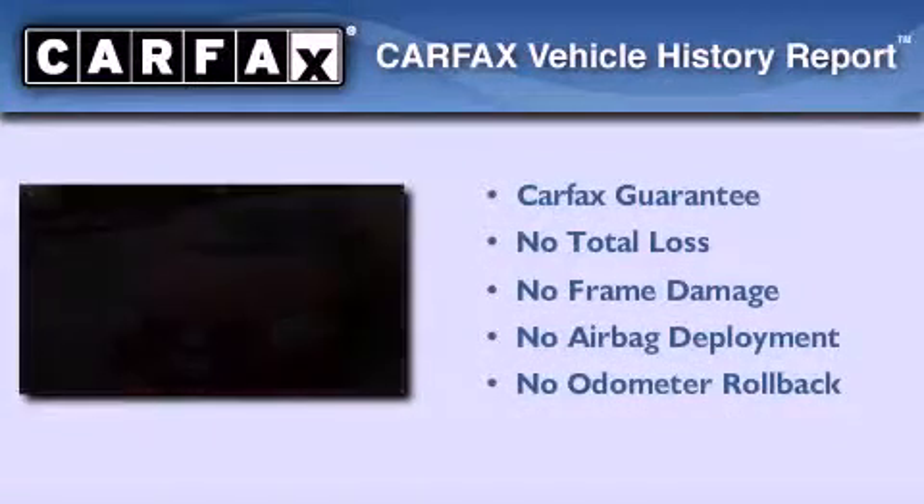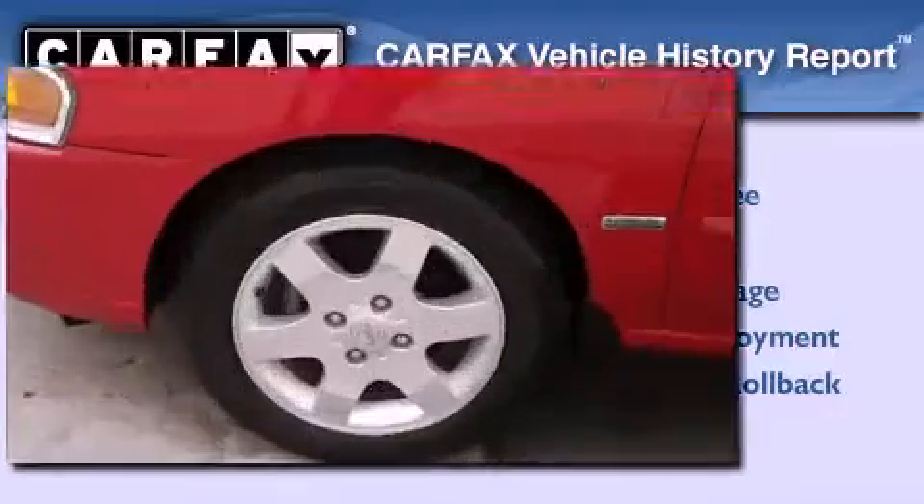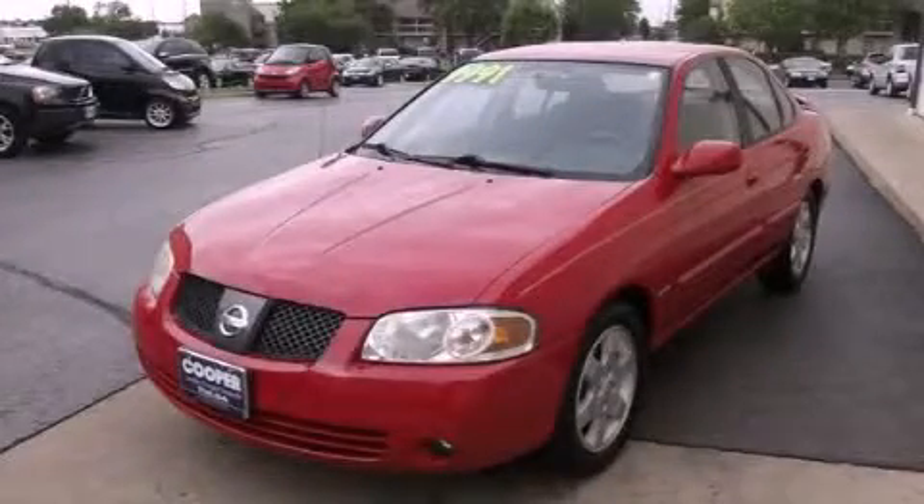Not to mention that this sedan qualifies for the Carfax buy-back guarantee. This vehicle is sure to sell fast. Call and arrange your test drive today.